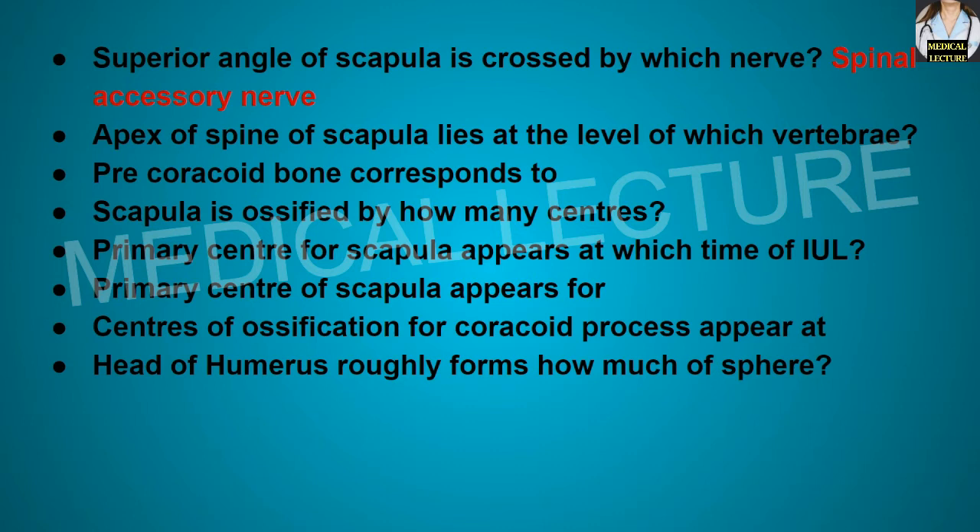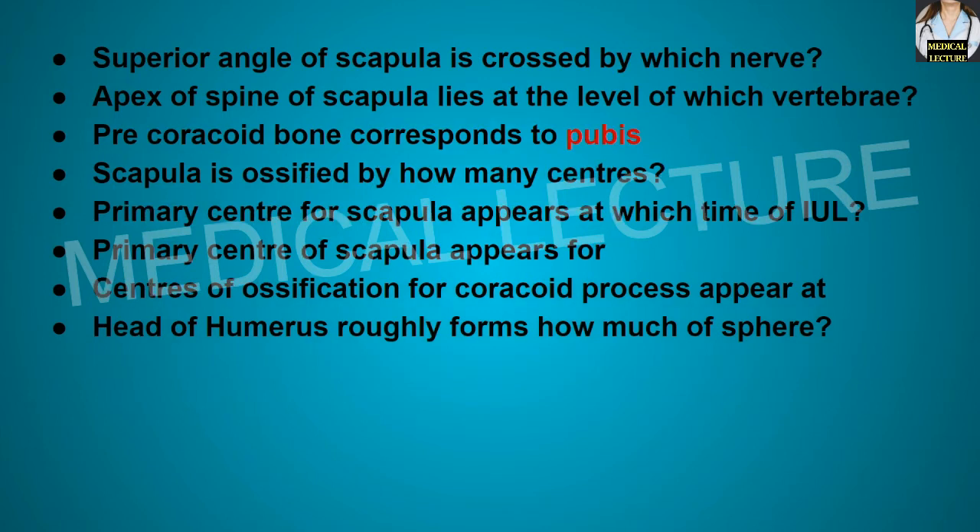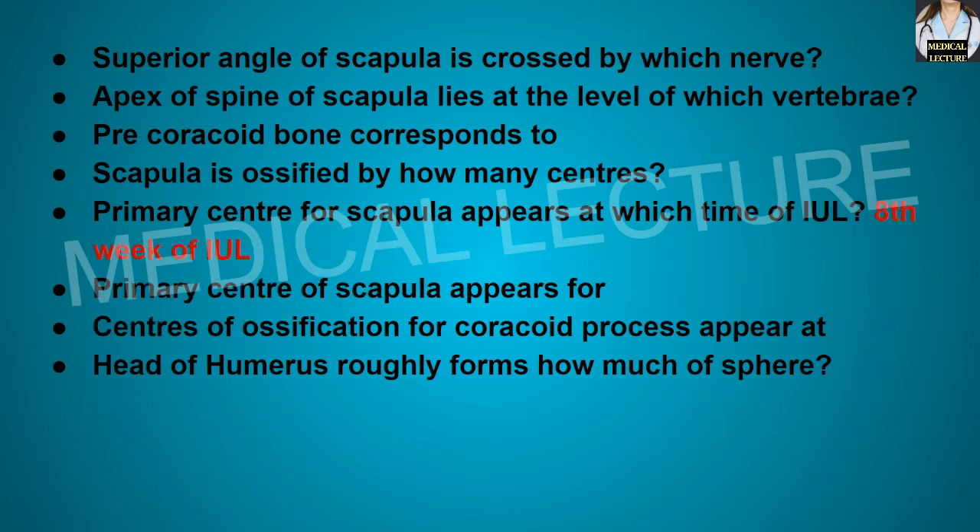The apex of the spine of the scapula lies at the level of the spine of the T3 vertebra. The precoracoid bone corresponds to the pubis. The scapula is ossified by 8 centers. The primary center for the scapula appears at the 8th week of intrauterine life.